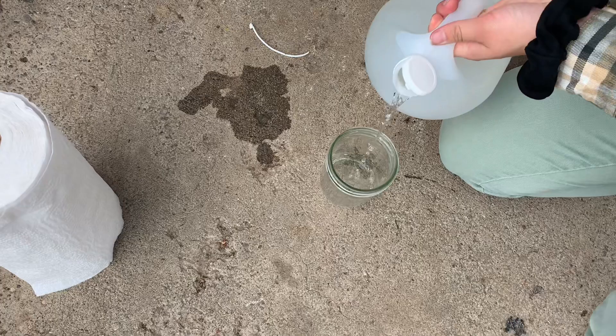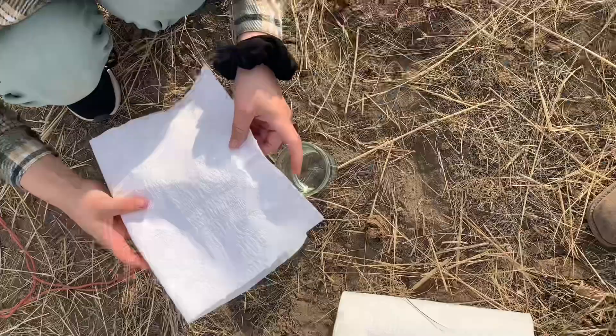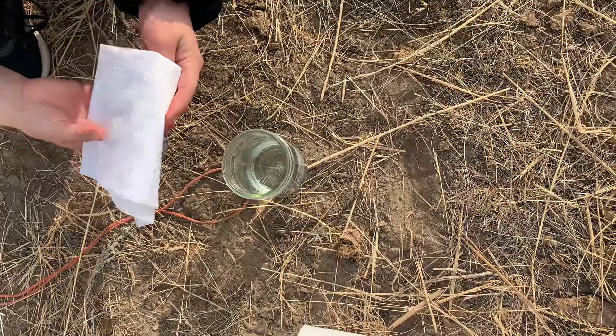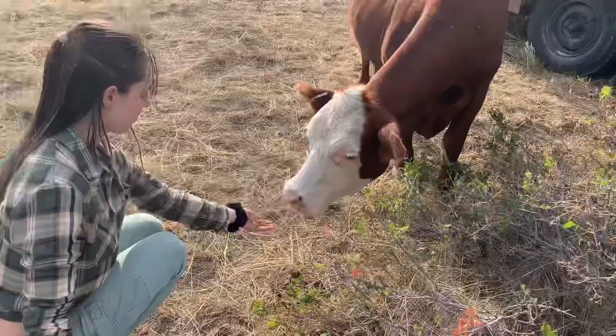So here's the vinegar and we're just gonna be dabbing it with paper towels and then putting it on their back. We're going to get this with vinegar and then while the cow eats sweet feed, Julie is gonna dab it all over her body.